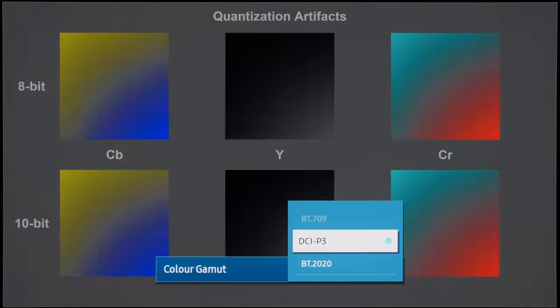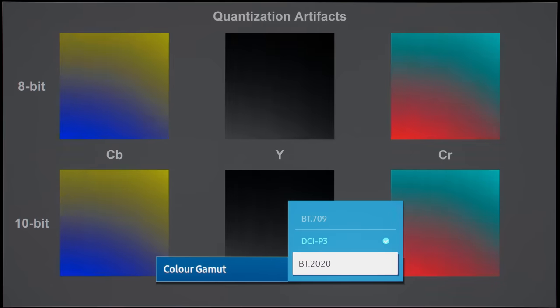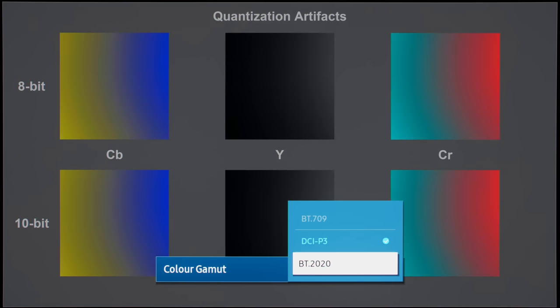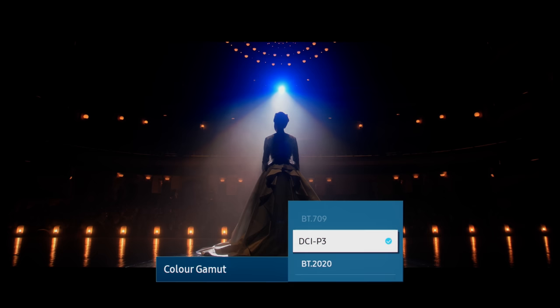In addition, the DCI-P3 color gamut setting manifested more posterization at certain tones, whereas the BT.2020 setting presented smoother 10-bit gradation. Bottom line is, both color gamut settings have their respective pros and cons, and until Samsung implements proper color space auto-switching in line with other OLED brands, users would be forced to put up with some downsides whichever setting they choose.